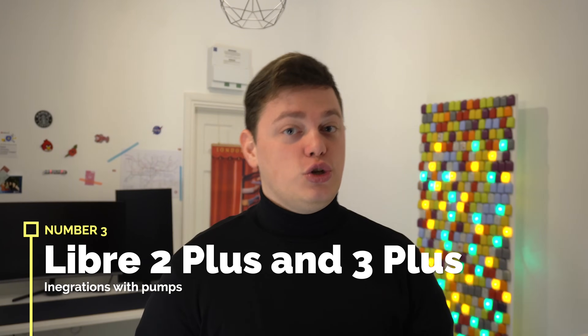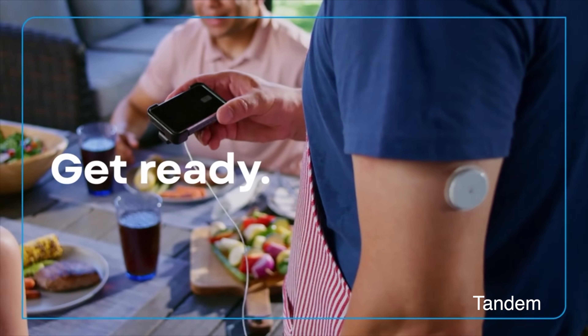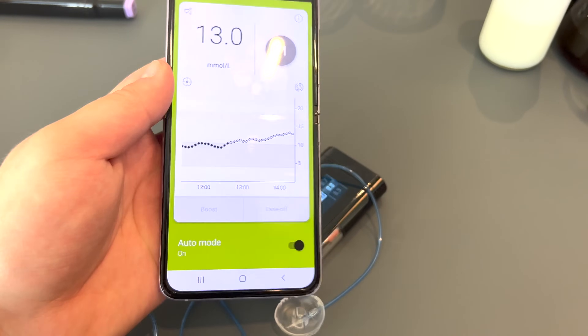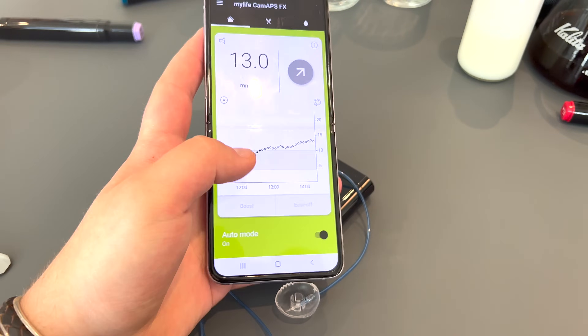Number three: Libre 3 Plus and Libre 2 Plus in the US. Abbott had problems in the US with inaccurate sensors caused by high levels of vitamin C in someone's bloodstream, which resulted in the FDA not allowing Libre to be cleared for use with hybrid closed-loop systems. The updated Libres are called the Pluses — 2 Plus and 3 Plus — and they've eliminated those vitamin C problems. The 2 Plus is already out and already working with Tandem's Control-IQ, making Tandem the first pump to work with both Dexcom and Libre in the US.